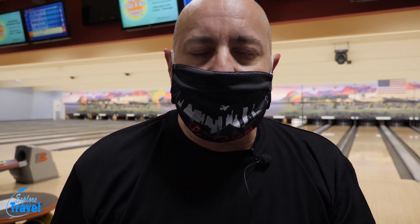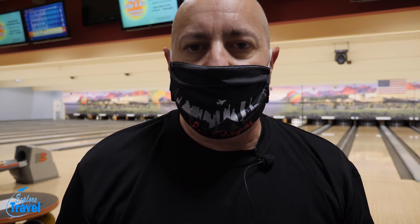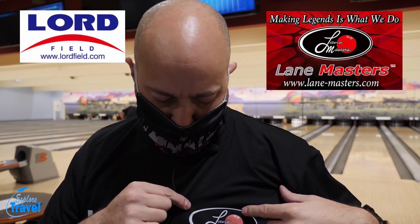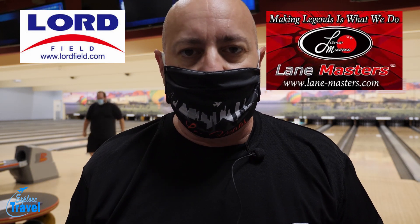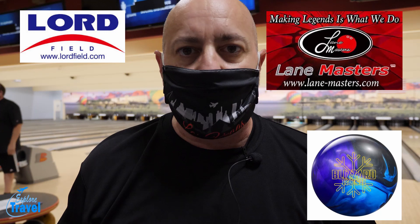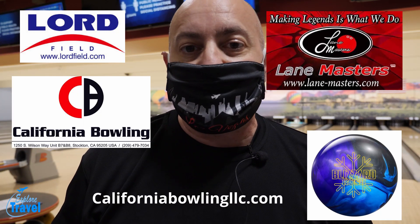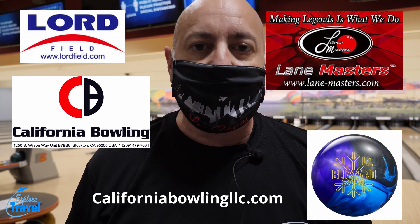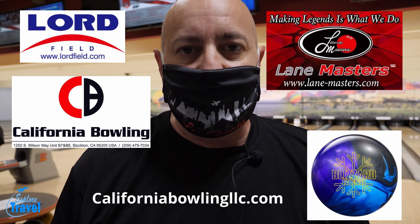Now we're here at the bowling alley and I wanted to mention that this part of the episode is sponsored by Lord Fields and Lane Masters. They gave me the bowling ball that we're using today as well as this shirt. So this is sponsored by them. If you're interested in finding out more about the bowling ball and that company, it's CaliforniaBowlingLLC.com — go take a look at that, we'll put some information down below. We're going to throw this ball around and see how it goes.